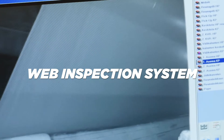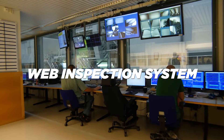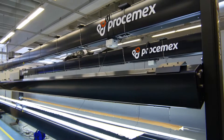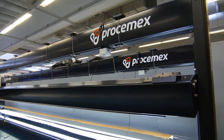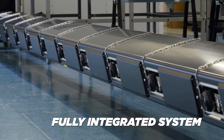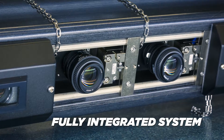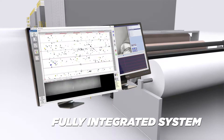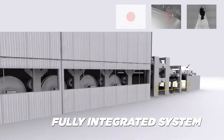With our web inspection system, you can identify and understand the root causes of possible paper defects, web breaks, or downtime. Compared to our competitors' products, Prosim X systems are integrated. We offer intelligent solutions that truly communicate with each other. One more advantage: their uncomplicated functionality creates extreme reliability.